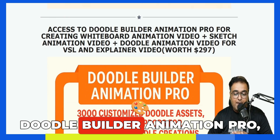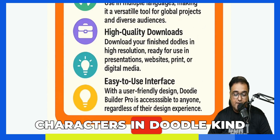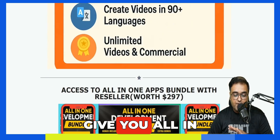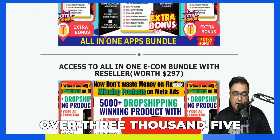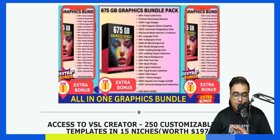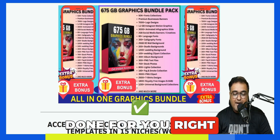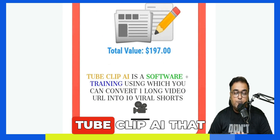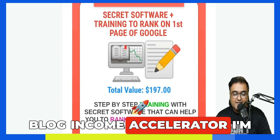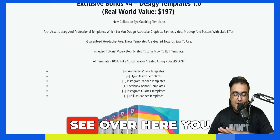I'm giving you access to Doodle Builder Animation Pro, which consists of a ton of props and characters in a doodle-style interface. Then I'm giving you VidBuilder AI, an all-in-one apps bundle with over 3,500 plus apps, 5,000 plus drop shipping products done for you, and an all-in-one graphics bundle. You also get TubeKip AI that converts long-form video into multiple short-form videos, a blog income accelerator, ranking software for Google and YouTube, and plenty of other softwares.